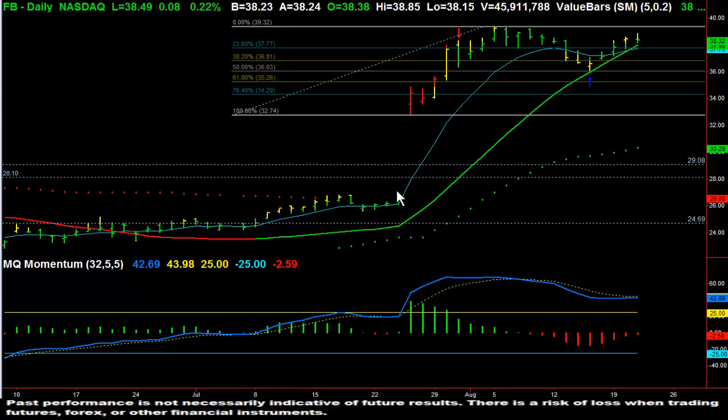Facebook had really good earnings announcements a couple of weeks ago, gapped up at the open of that bar and hasn't looked back since. Prices continued going up for about a week and a half, making a new high at $39.32. This is actually above the IPO price of about $38. It then rolled over and pulled back — a very clean pullback.